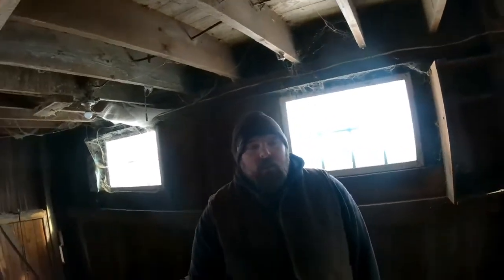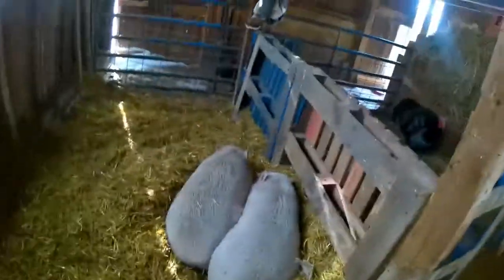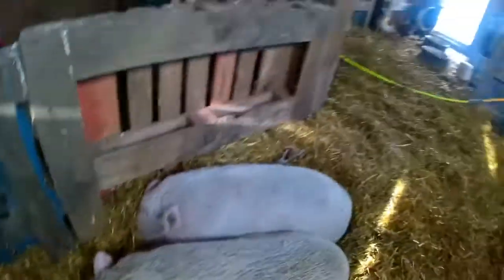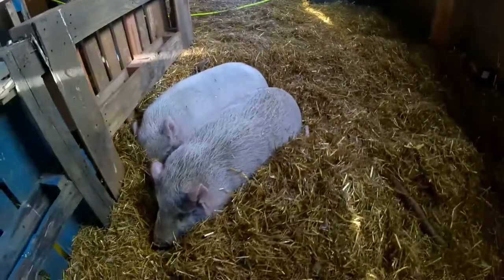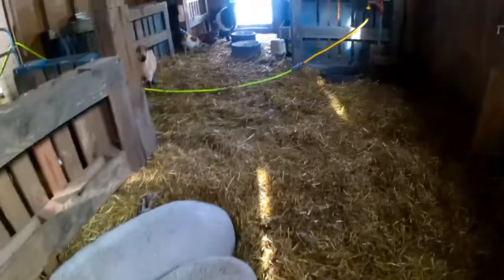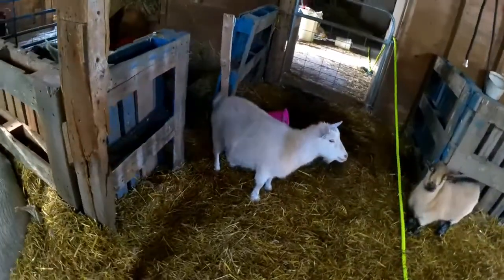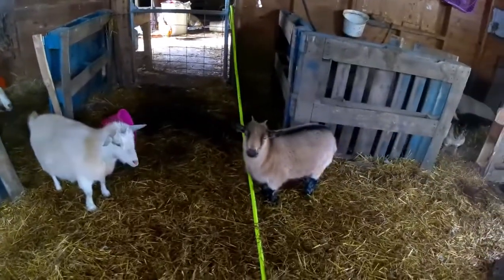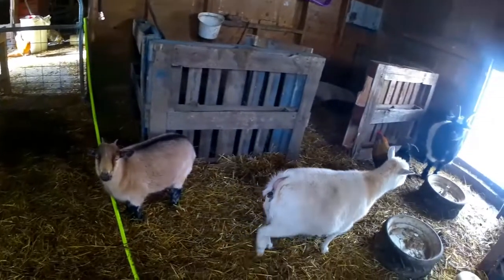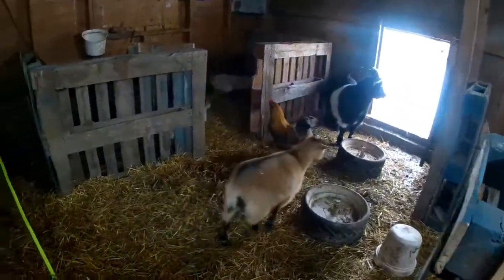Let me go and show you guys around. Here we have two potbellies that we got from Lollipop — Sweetie and Lulu. Over here we have Bernice. She is a Norwegian dwarf. And her daughter Holly. These two we are going to breed. They did not come from Lollipop — we got them from somebody else.